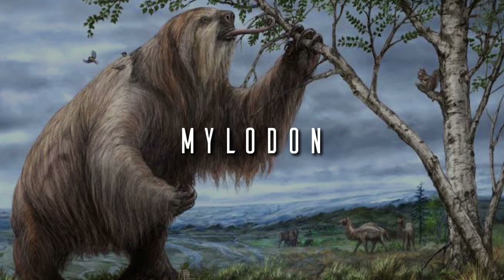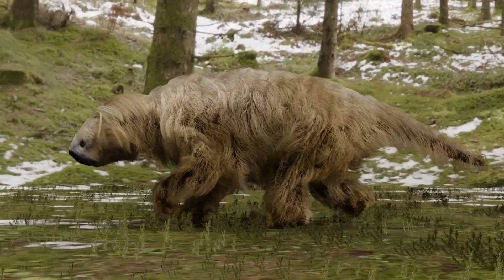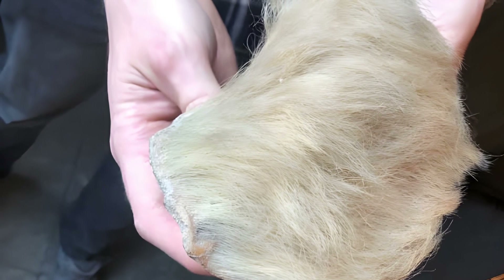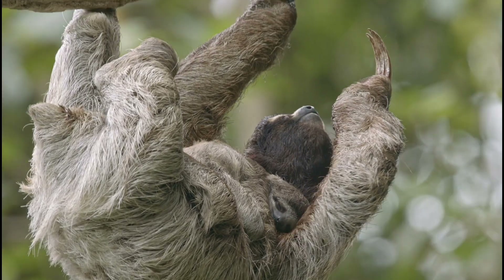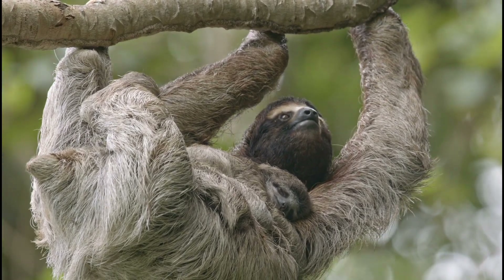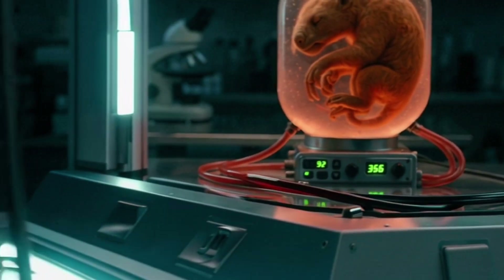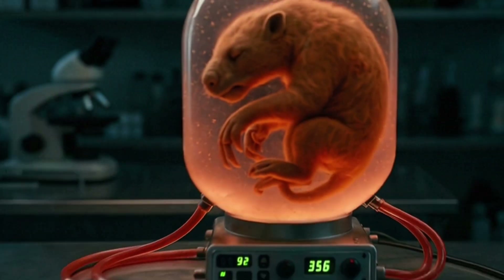Mylodon — Giant Ground Sloth. A massive sloth species that lived until about 10,000 years ago. The good news: preserved tissue and fur allowed scientists to extract ancient DNA. The bad news: its only living relatives are modern tree sloths — tiny and biologically incompatible. With no viable surrogate, the only possible path is through an artificial womb, but we still don't know how to replicate the exact gestational conditions of an extinct species.